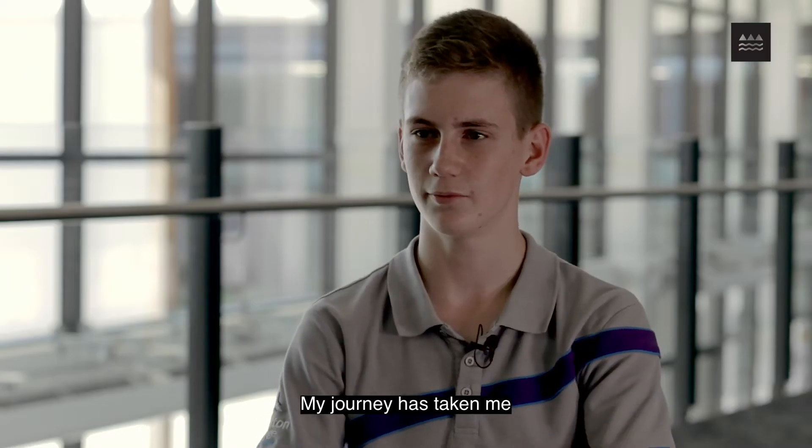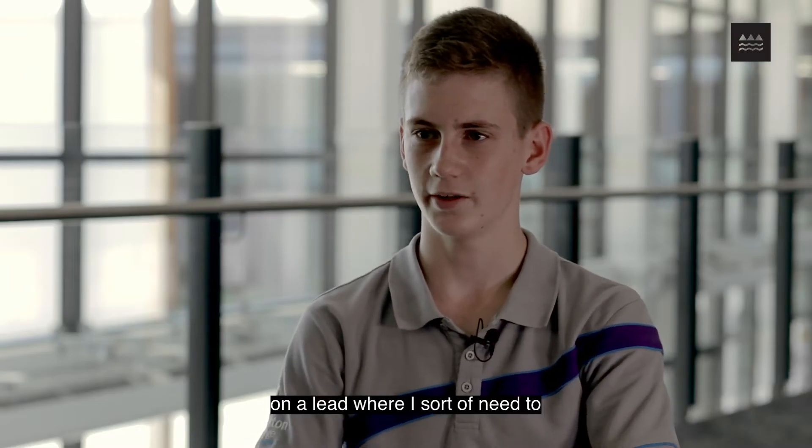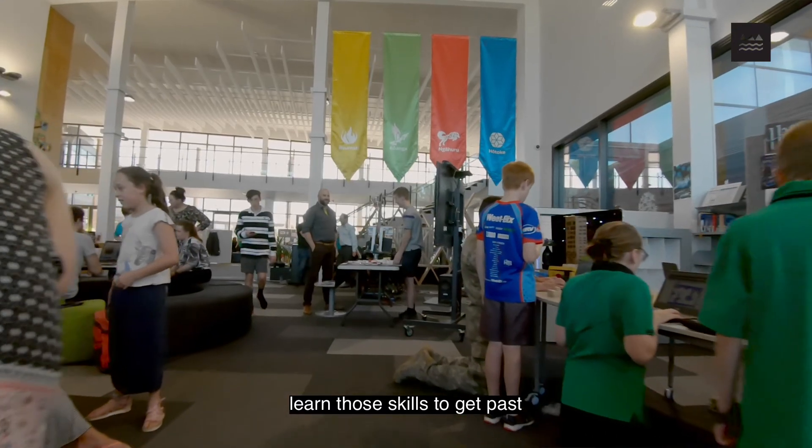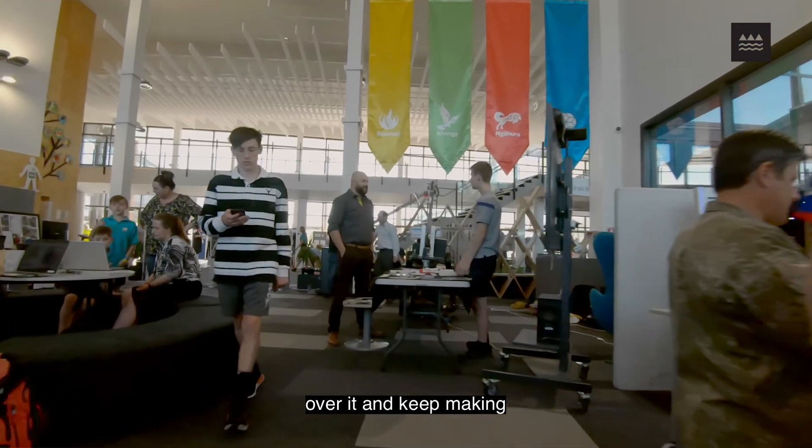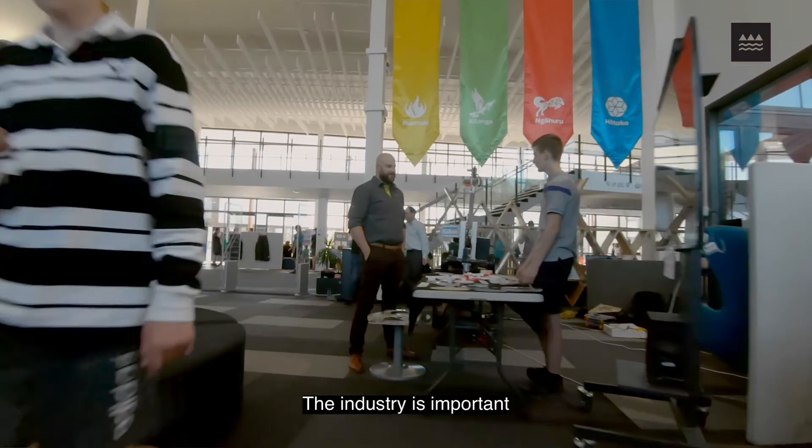My journey has taken me on a path where I need to learn new skills to get past a learning block, overcome it, and keep building the robotic arm.